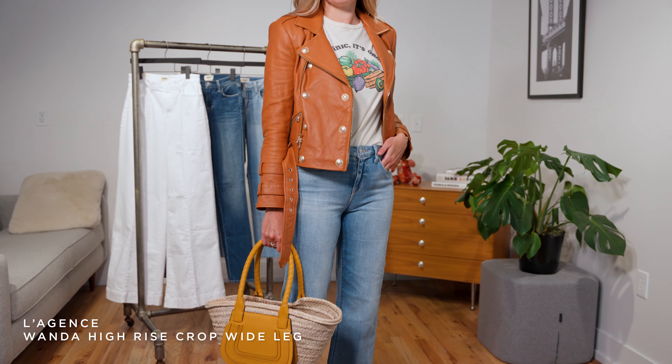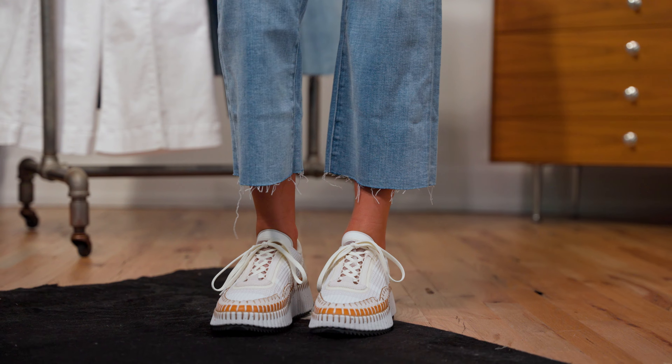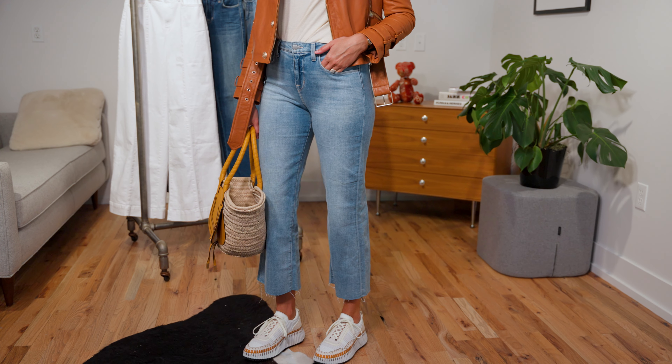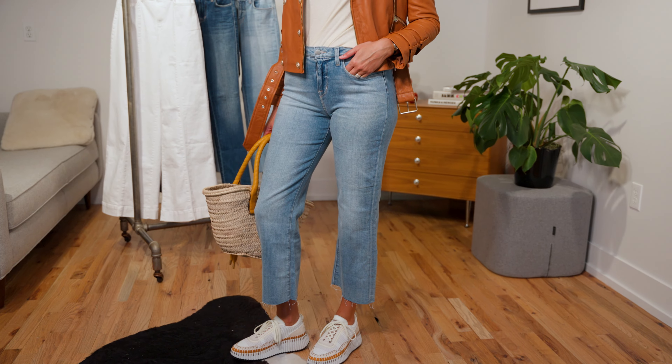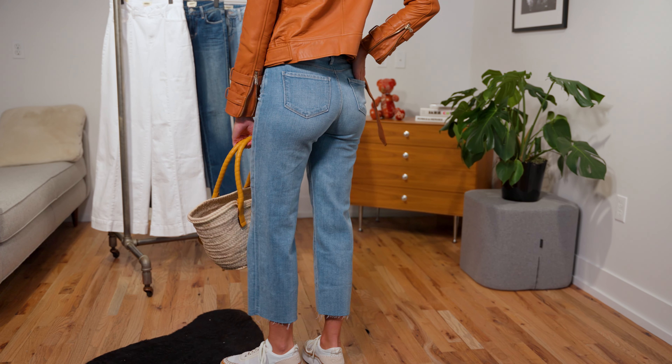For look number two, we have the Wanda fit from L'Agence, and it is in a lighter wash — a very classic colored jean. This is a cut off, so you have a little bit of a crop and a little bit of fringe on the bottom, which really lends itself well to wearing a sneaker as we styled it here, showing off a little ankle, or wearing a boot as we get into fall and winter. It is a great wash for casual outings, and it's also something you could dress up with a white blouse.